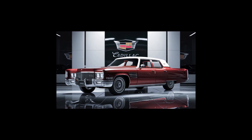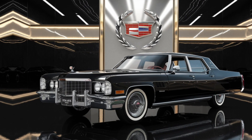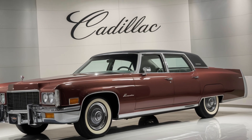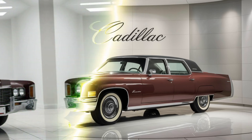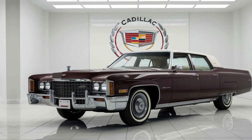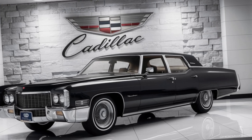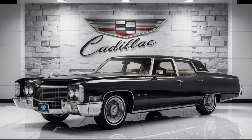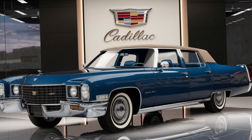So, there you have it, Auto Analyzers Enthusiasts — a detailed look at the 1994 Cadillac Fleetwood Brougham. If you enjoyed this ride through time, make sure to subscribe to our channel for more in-depth analyses and discussions on the classics that shaped the automotive world. And as always, we want to hear from you — what are your thoughts on the 1994 Fleetwood Brougham? Would you prefer the raw power of its V8 or today's turbocharged engines? Drop your comments below and let's keep the conversation rolling.